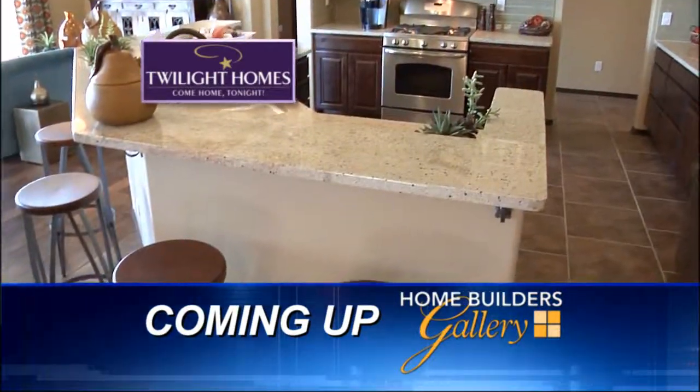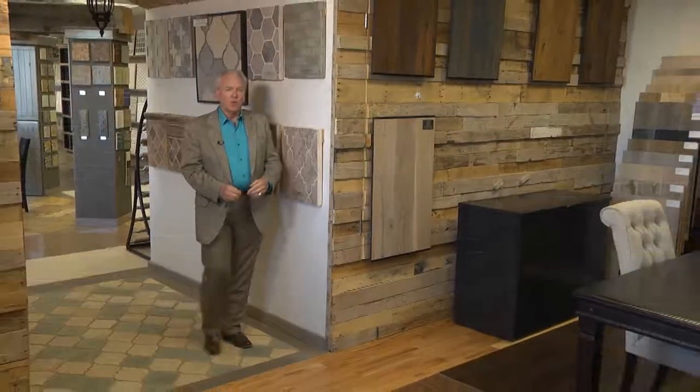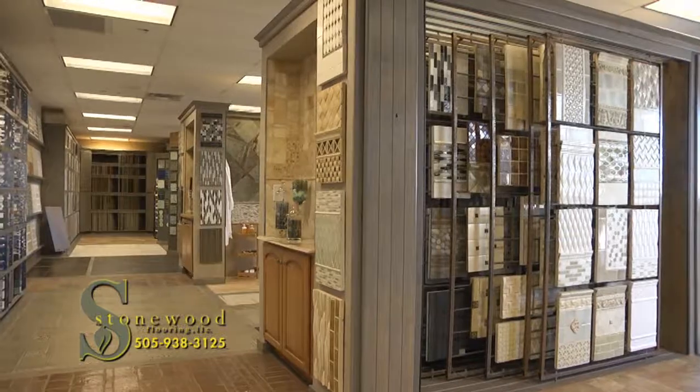Stay tuned — we're going to check out another wonderful twilight home. When it comes to flooring, be different. Express yourself. Make a statement. And it all starts right here at Stonewood Flooring in Albuquerque, a showroom unlike any other.